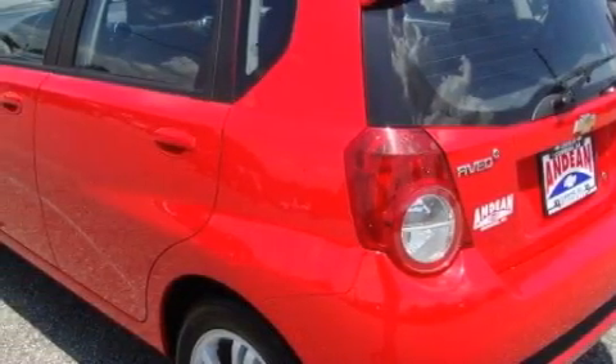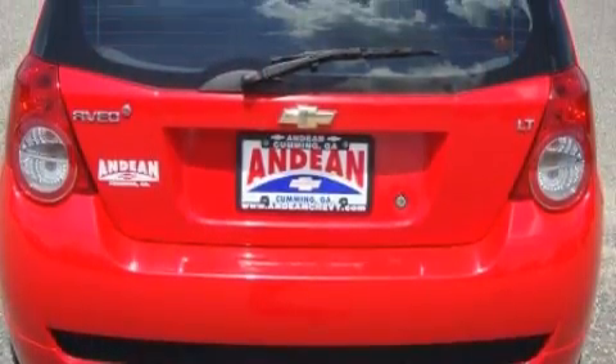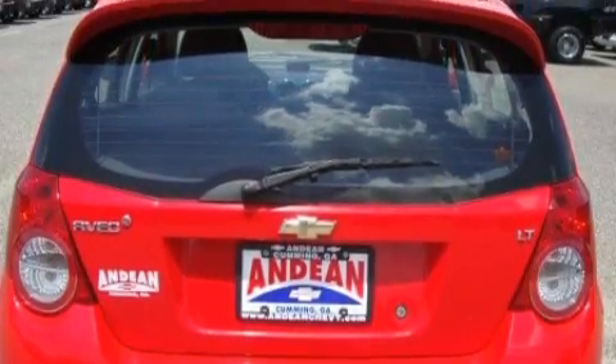Its top features include heater vents for rear-seated passengers, cruise control, and steering wheel mounted controls, XM satellite radio, a low-tire pressure indicator, OnStar, and this vehicle has fewer than 51,000 miles on the odometer.